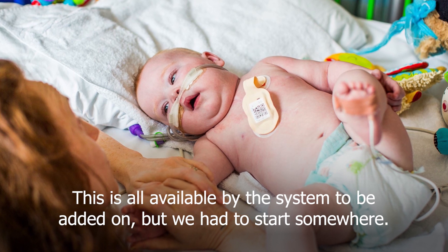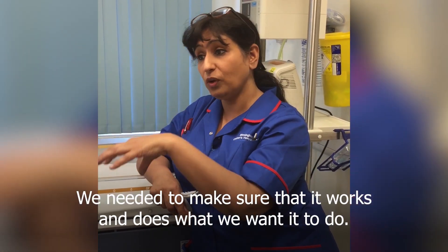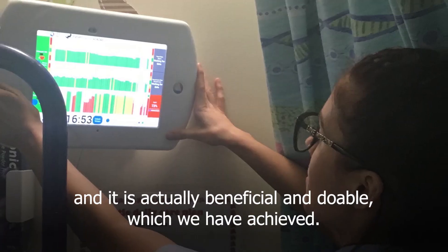It's all available on the system to be added on, but we had to start somewhere and we had to get the feasibility study. We needed to make sure that it works, it does what we want it to do and it is actually beneficial and doable, which we have achieved.